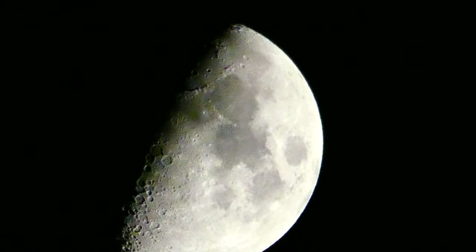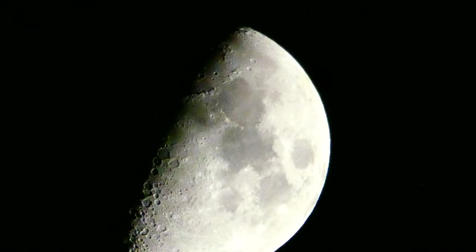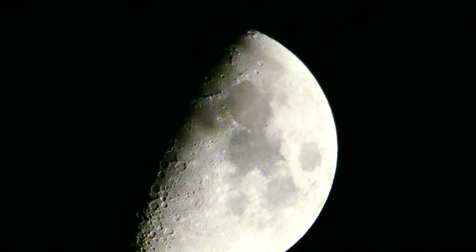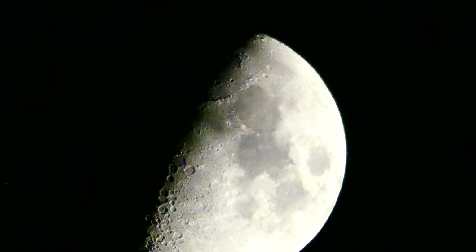Hey guys, thanks for checking out today's video and don't forget to hit that subscribe button if you're not already a subscriber and show us some love. For today's video I decided to test my Panasonic FZ-80 to see what kind of shots I can get of the moon on September the 6th.